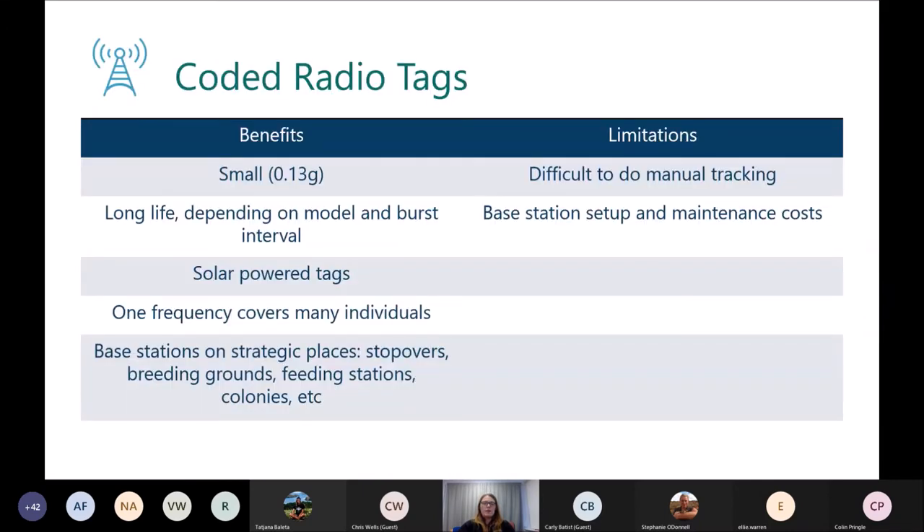To recap coded tags: they are very small and have a long life because they can have long burst intervals of up to 30 seconds. Solar-powered options are available to extend life even further. One frequency covers many individuals and they're great for placing at strategic locations like feeding stations and colonies. Limitations include that manual tracking is harder due to the long burst interval, and you need specialist equipment to decode the signal. There are also base station setup and maintenance costs to consider — you're looking at a few thousand pounds to set up a station, with ongoing costs for power, security, and other things.